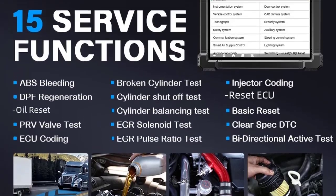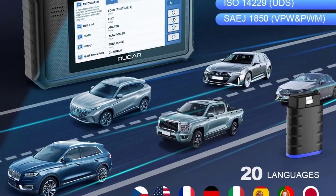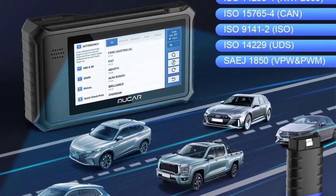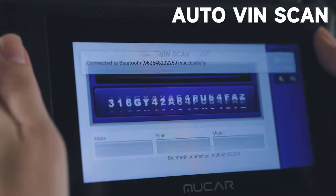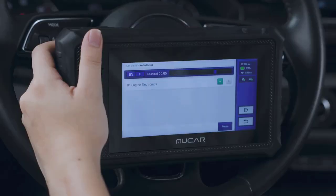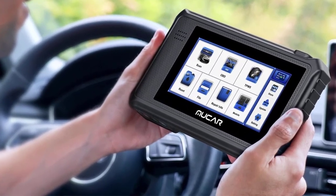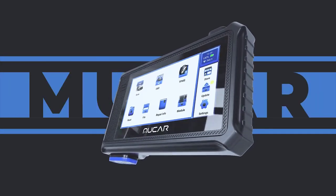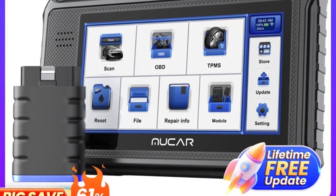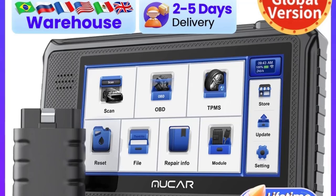Number two: the ThinkCar Mucer V06 is a professional car diagnostic tool designed for comprehensive vehicle maintenance and repair. It provides OE-level full system diagnostics with lifetime free diagnostics for all vehicle systems and subsystems, including engine, ABS, SRS airbag, transmission, BCM, TPMS, and more. This allows you to read and clear fault codes, view live data, and retrieve ECU information across the entire vehicle.